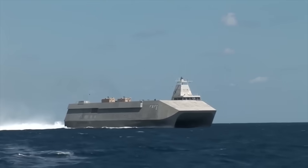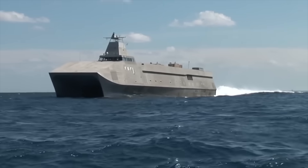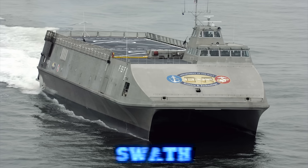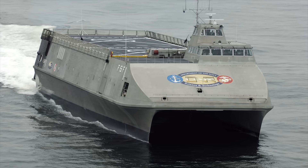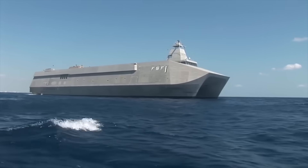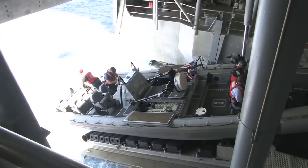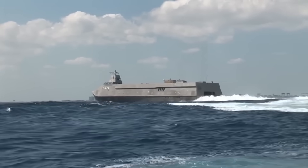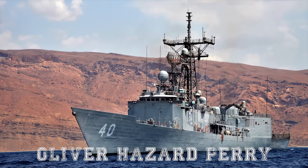The US Navy launched its first littoral combat ship named Seafighter in 2003. This ship used a SWATH-type hull and was designated as a fast sea frame. The ship was put into service in 2005 as an experimental test bed ship using adaptable mission modules.